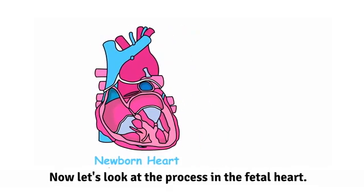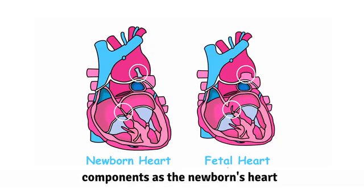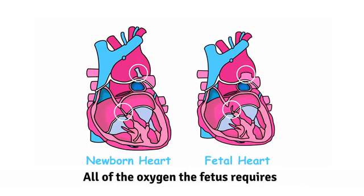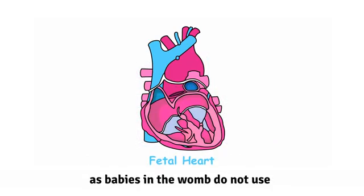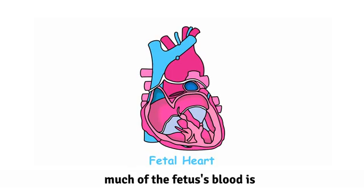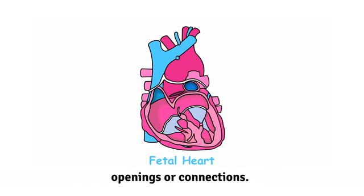Now, let's look at the process in the fetal heart. You can see it has the same basic components as the newborn's heart, but there are a couple of important differences. All of the oxygen the fetus requires is being provided by the placenta, as babies in the womb do not use their lungs to breathe in air. Because of this, much of the fetus' blood is diverted away from the lungs through two openings or connections.